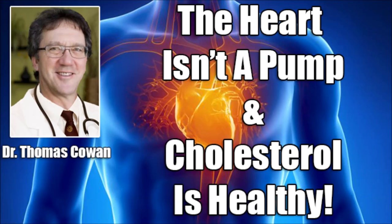Episode 457 with the honorable, the great, the amazing Dr. Thomas Cowan is brought to you by a couple of different products that I want to mention and let you guys know about.